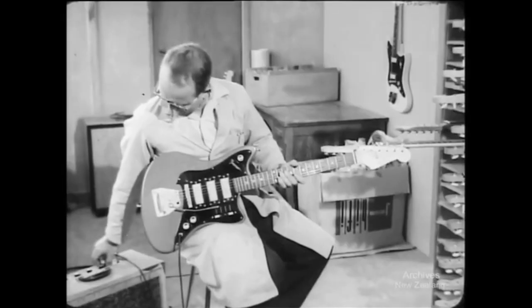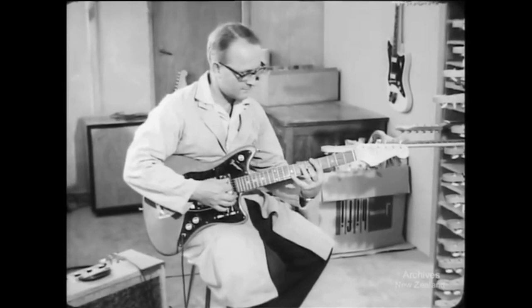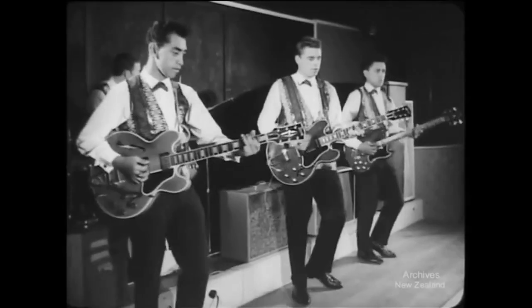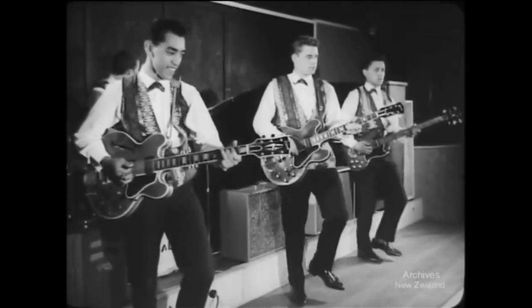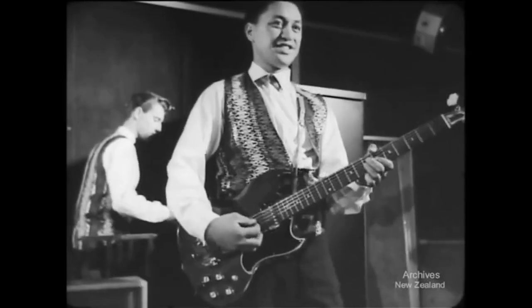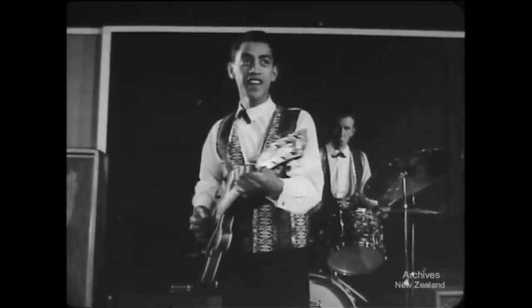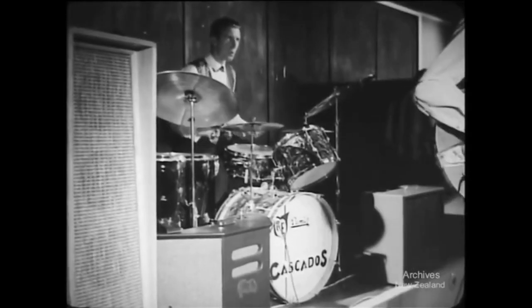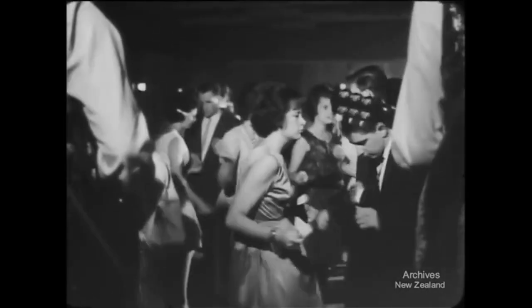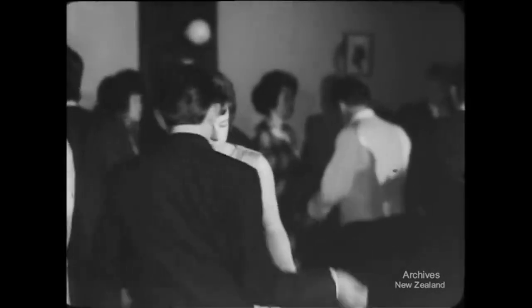Put it in the fancy cabinet, plug it in, and another guitar is ready to get with it — twanging the twist to teenagers and sending the squares squirming.